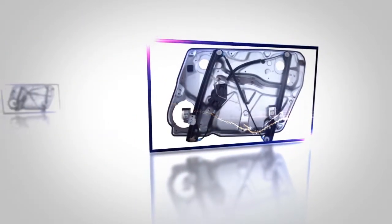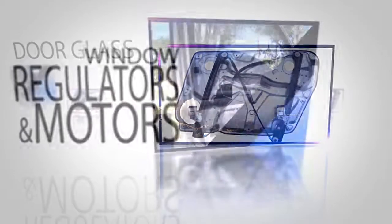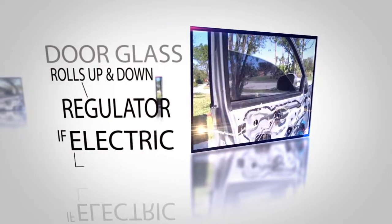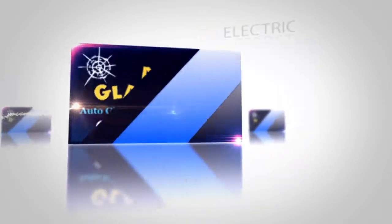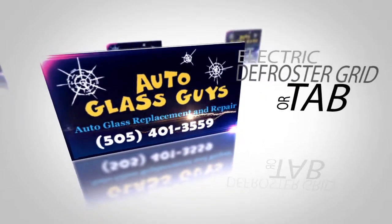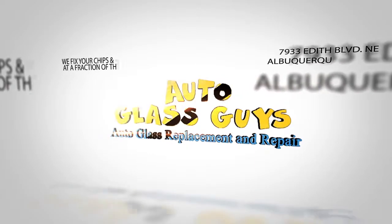In addition to auto glass repair in Albuquerque, Auto Glass Guys also replaces window regulators and motors. Every door glass that rolls up and down has a regulator, and if it's electric, it also has a motor. If your electric defroster grid or tab needs repair, Auto Glass Guys can do it.